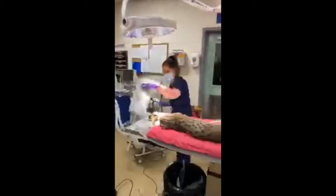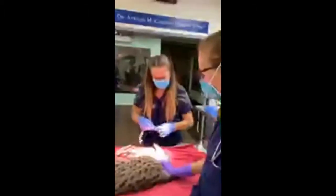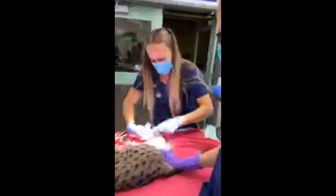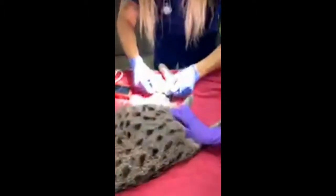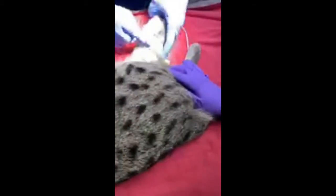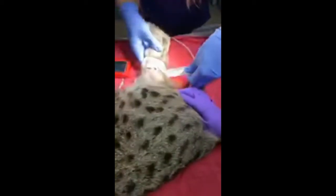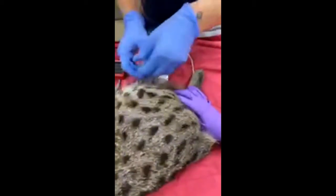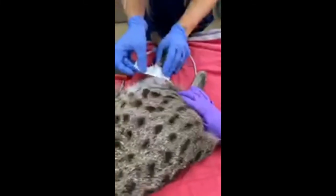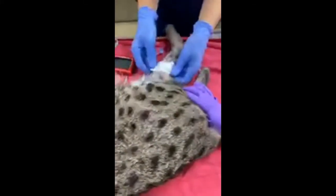Mary Ann here is our supervisory veterinary technician. Mary Ann just placed a catheter — an intravenous catheter — in the back leg of Chet so we can get some intravenous fluids going to him to support him through this anesthesia today. These are just some of the things that our vet techs do on a daily basis as far as catheter placements, blood collection, and sample collection.